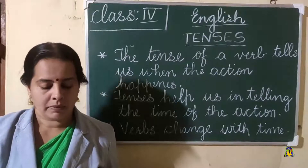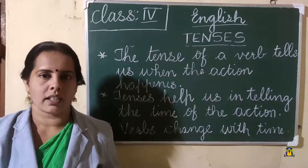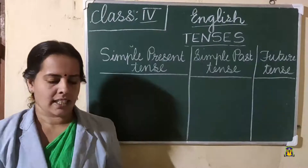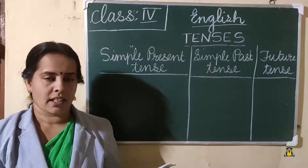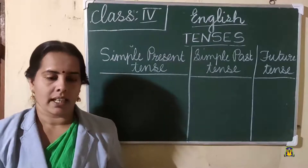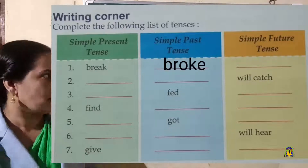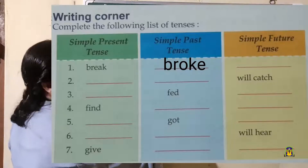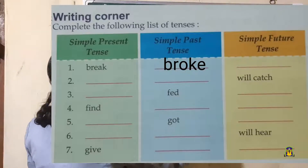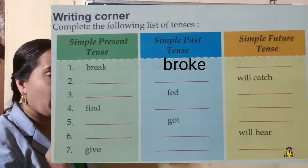Writing corner — let us do the exercise questions. Simple present tense, simple past tense, simple future tense. First one: 'break.' What is the past tense of 'break'? The past tense is 'broke' — B-R-O-K-E. And what is the future tense? Very easy — 'will break.'